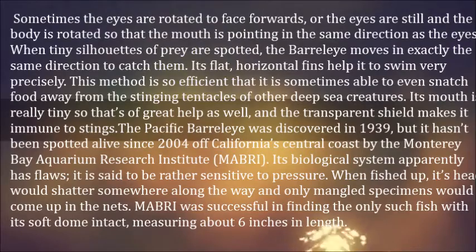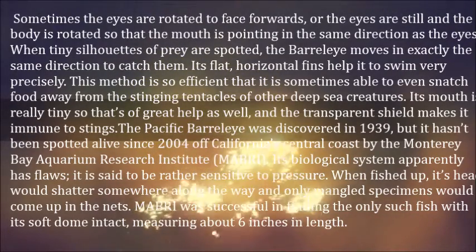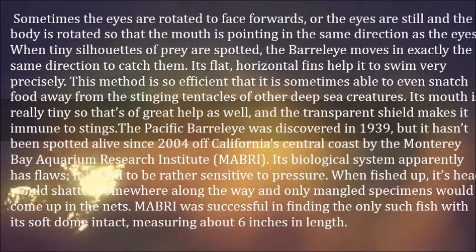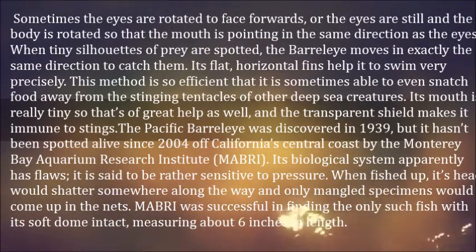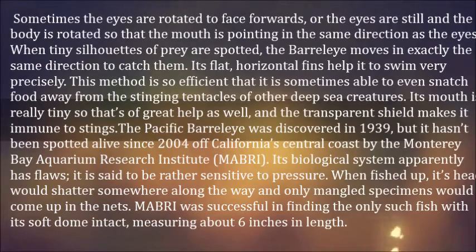Its flat, horizontal fins help it to swim very precisely. This method is so efficient that it is sometimes able to even snatch food away from the stinging tentacles of other deep sea creatures. Its mouth is really tiny, which is of great help as well, and the transparent shield makes it immune to stings.